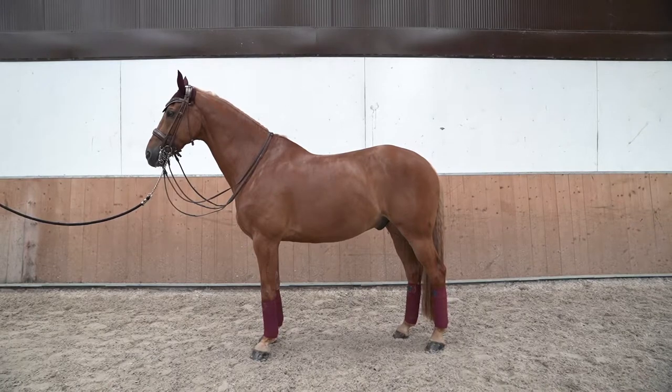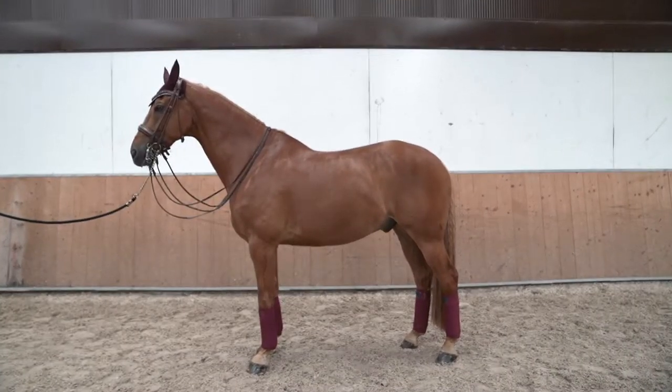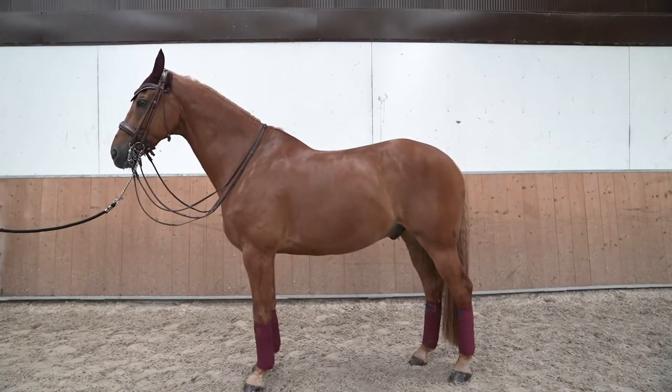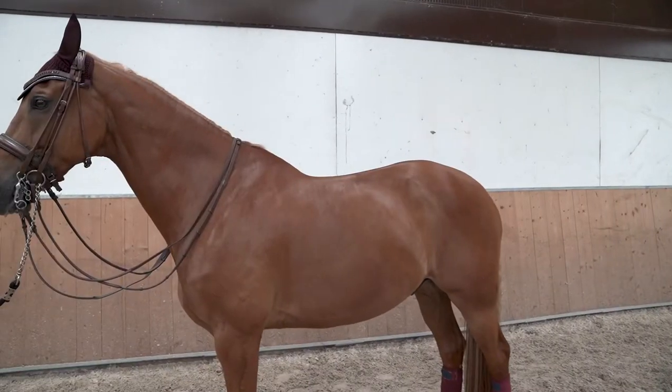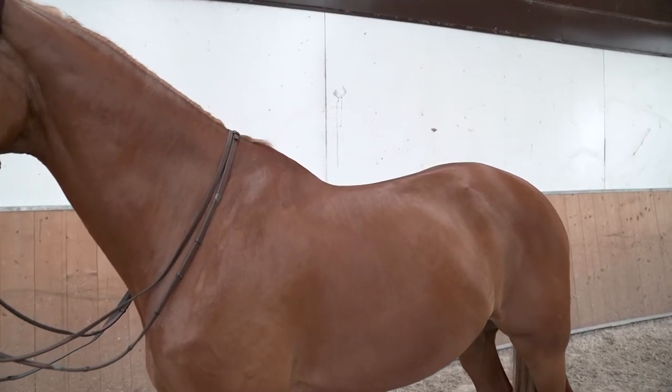Eyecatcher is a well developed 11 year old Grand Prix horse. He is well muscled with a high wither and strong back. As a young horse Eyecatcher was flatter with less muscling, but with training his shape has developed into a mature athletic build.